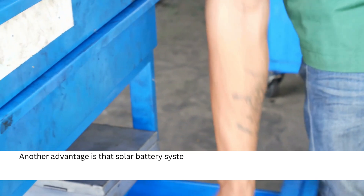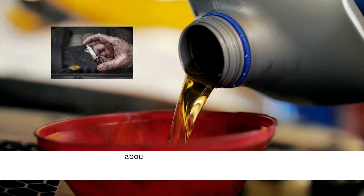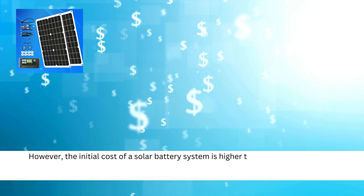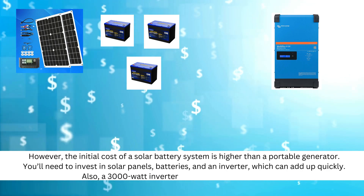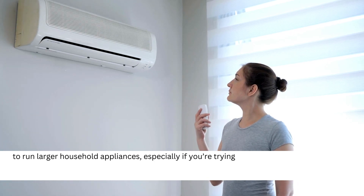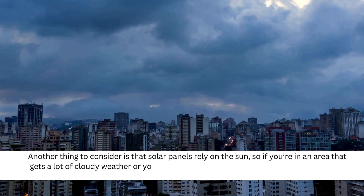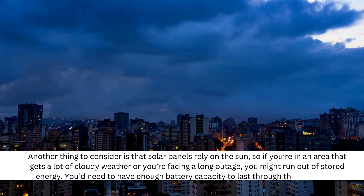Another advantage is that solar battery systems require less maintenance. There are fewer moving parts, so you won't have to worry about oil changes, spark plugs, or fuel storage like you would with a generator. However, the initial cost of a solar battery system is higher than a portable generator. You'll need to invest in solar panels, batteries, and an inverter, which can add up quickly. Also, a 3000 watt inverter may not be powerful enough to run larger household appliances, especially something like an air conditioner. And solar panels rely on the sun, so if you're in an area with a lot of cloudy weather or facing a long outage, you might run out of stored energy. You'd need enough battery capacity to last through those periods.